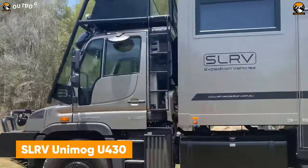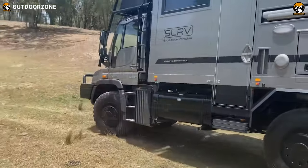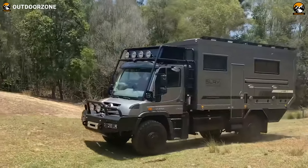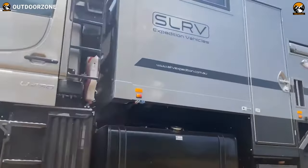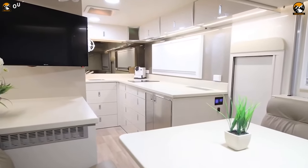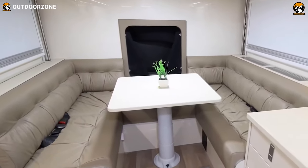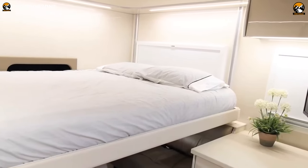The third SLRV enters the list with the Unimog U-430, a true performer to acquire the roughest of trails. Skillfully modifying the most capable Mercedes-Benz Unimog chassis, this 4x4 expedition vehicle can conquer any challenges. An intelligently designed living quarter has been added with distinctive touch-ups for a better time in the wilderness. With a subtle kitchen, proper toilet, dinette, and a queen-sized bed, nothing gets left behind with this SLRV Unimog U-430.